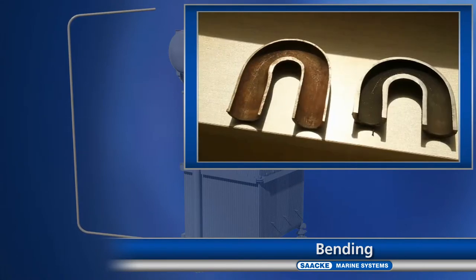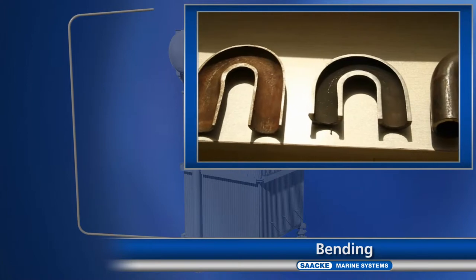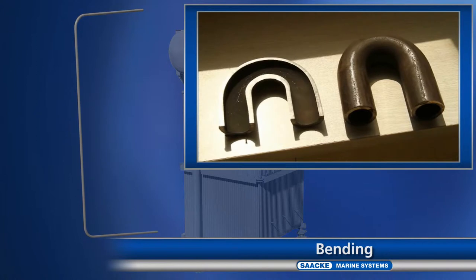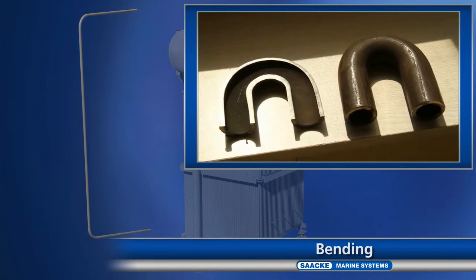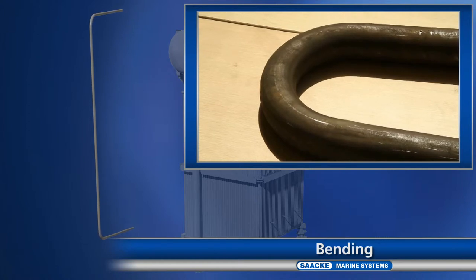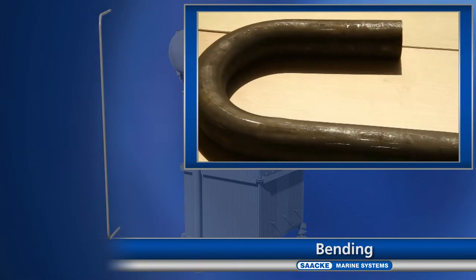On the left, you can see the old pipe. On the right, the pipe made by Zaka. It displays a consistent wall thickness. The circular pipe cross-section is retained. Our systems are, of course, also designed for 3D bending.